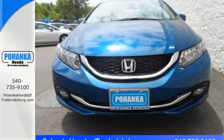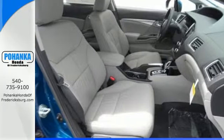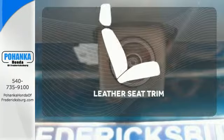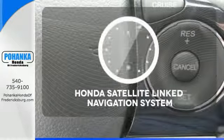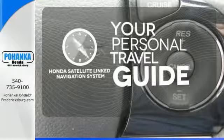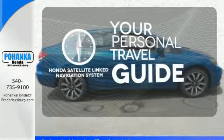It also has remote keyless entry, steering wheel audio controls, and advanced safety features. Ride in style and comfort with leather seat trim. It comes with a Honda satellite-linked navigation system to easily guide you to your destination.